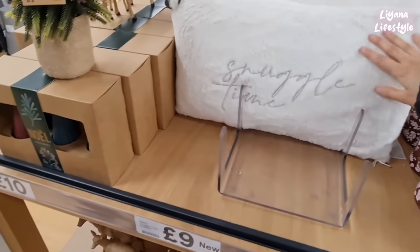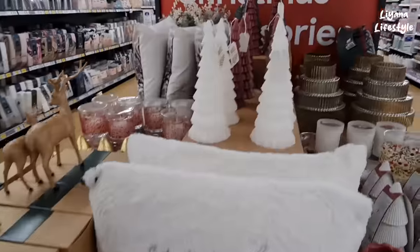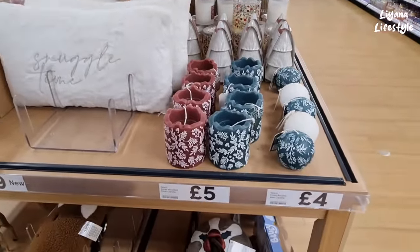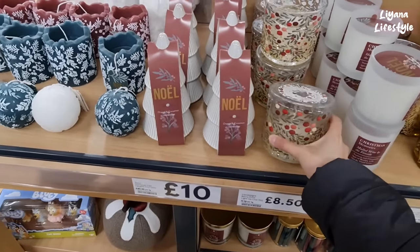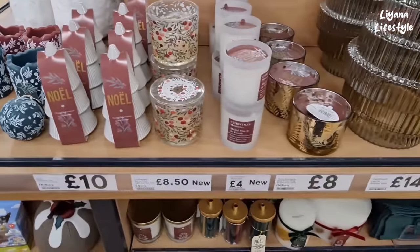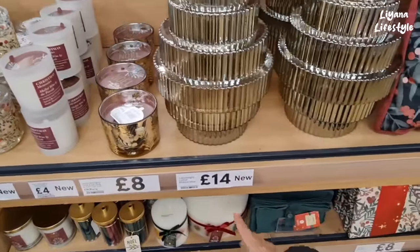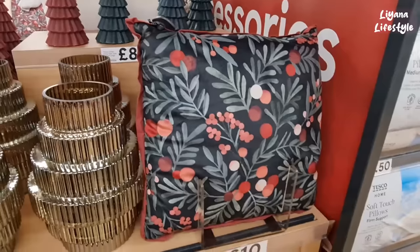Oh, I like that — £9 for this, so soft. Lots of trees here, candles £8, and some more candles. They do such a good job with their candles — I love it, the inside, the outside, it's so good. We've got orange and cinnamon for £10. Four pounds, £8 for this, a ribbed vase for £14 — that looks like a lot more in my opinion. This is £10.